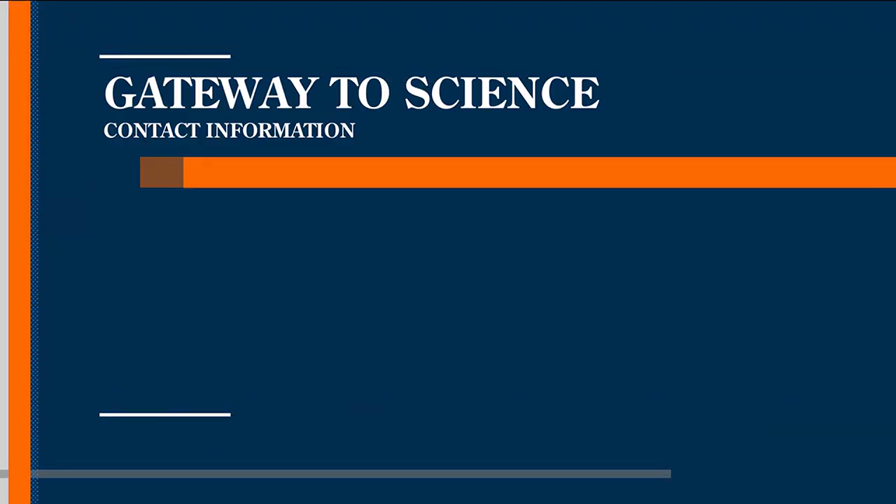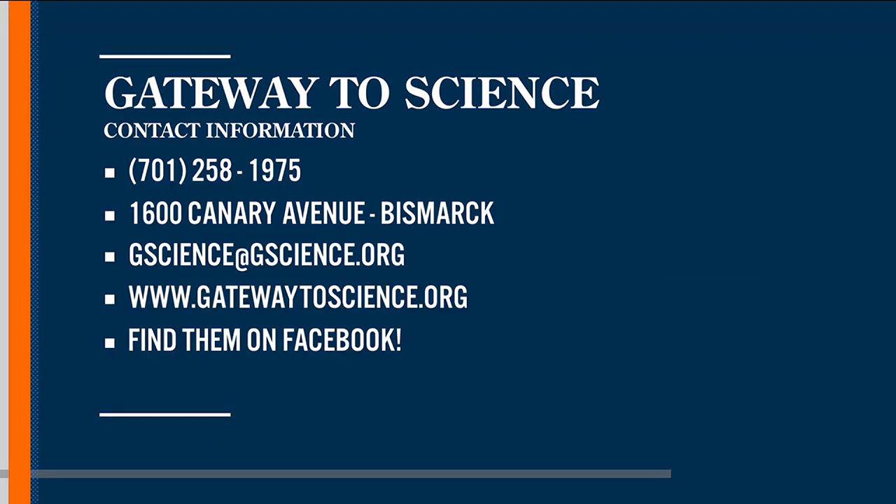So the mobile that you bring around with the different science experiments — how would someone go about signing up or getting that to come to their town? You'll be talking to me. There is a form on our website under a tab called Learn, and then there's a chance to hit something about GTS in your school. You'll fill out a request form and I'll be reaching out to you to set it up. Our fall is starting to fill up, so if you're interested, we travel everywhere in the state — corner to corner and everywhere in between — and we're hoping to reach as many people as possible.